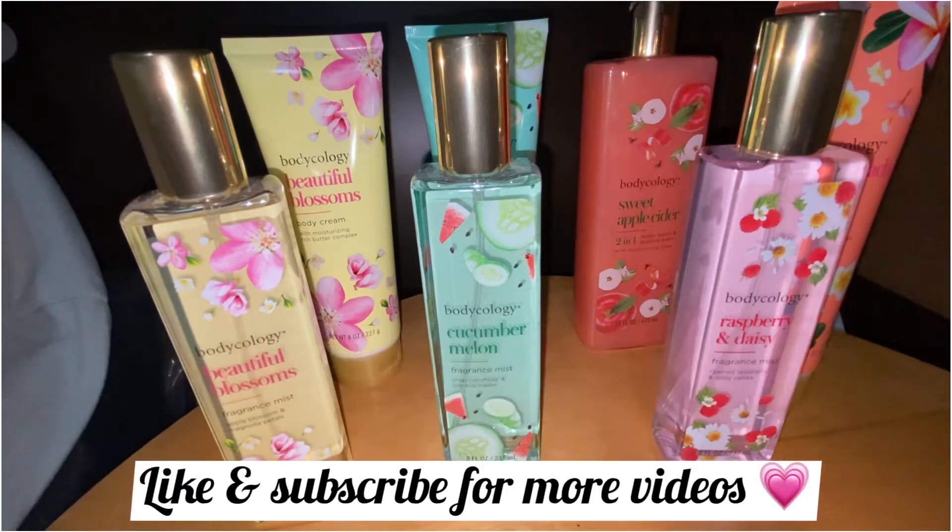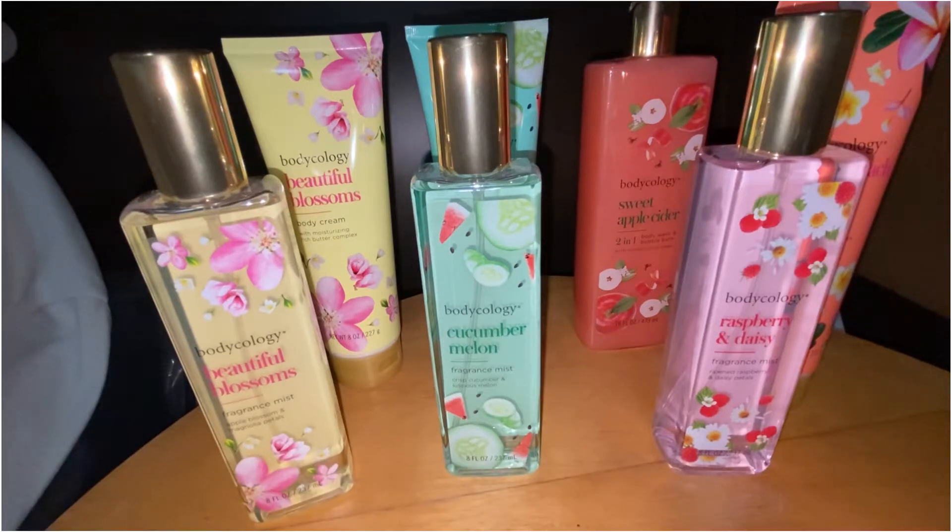Hello everyone, welcome to my channel. In this video I'm going to be doing a small review on these Bodycology body sprays and body lotions — well, actually they're body creams. I went to Walmart; they sell this at Walmart and they're only $3.97. I think they're a good price and they smell really nice. They have a lot of different scents, but I prefer these more fruity, fresh, girly and feminine fragrances.